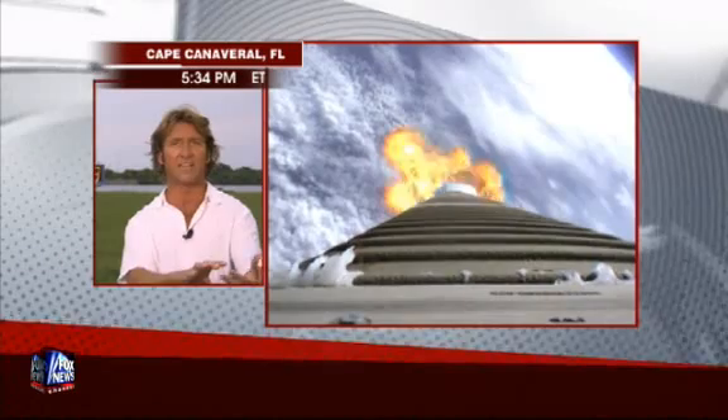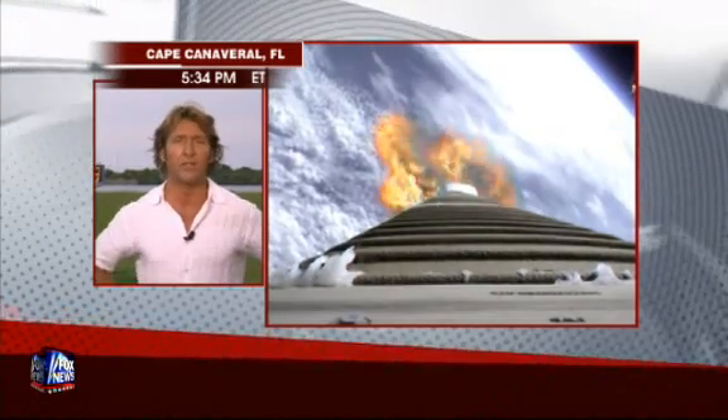That will create a plume of lunar dirt and dust, and then the reaction will be recorded for four minutes by the secondary satellite to see if there's any evidence of water ice buried beneath the lunar surface.